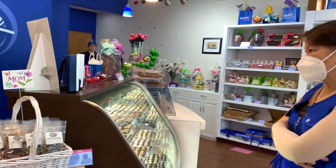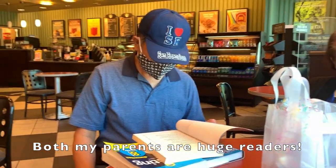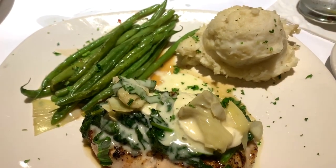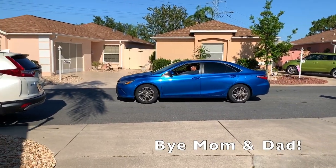We also went to Barnes & Noble and checked out some books. Then we headed to Bonefish Grill off 466 for lunch. We had their calamari. I had their Lily's chicken, mom had fish and chips, my dad had salad. In the afternoon they went back to Orlando.